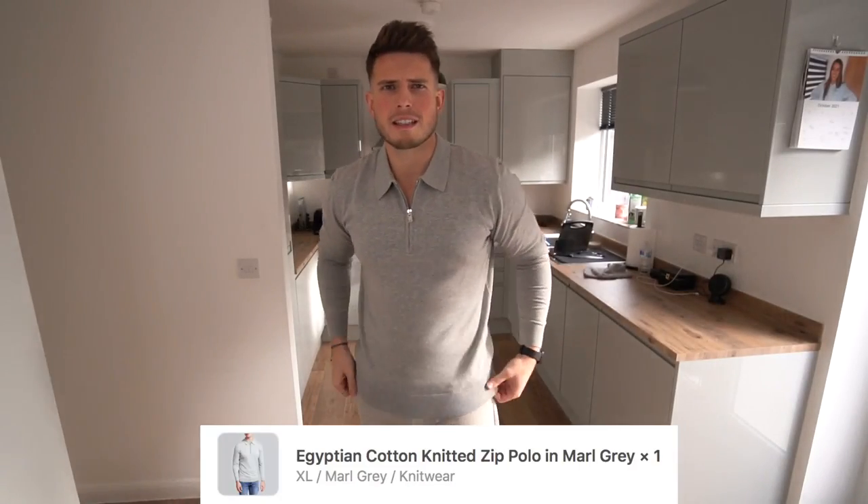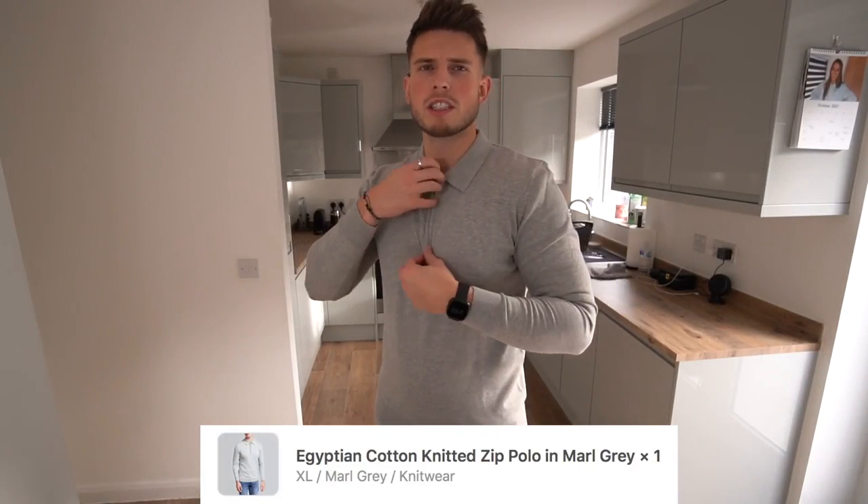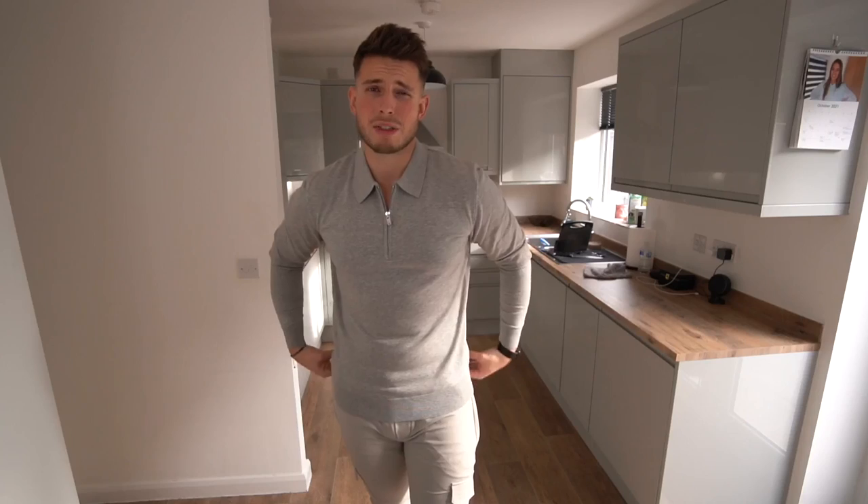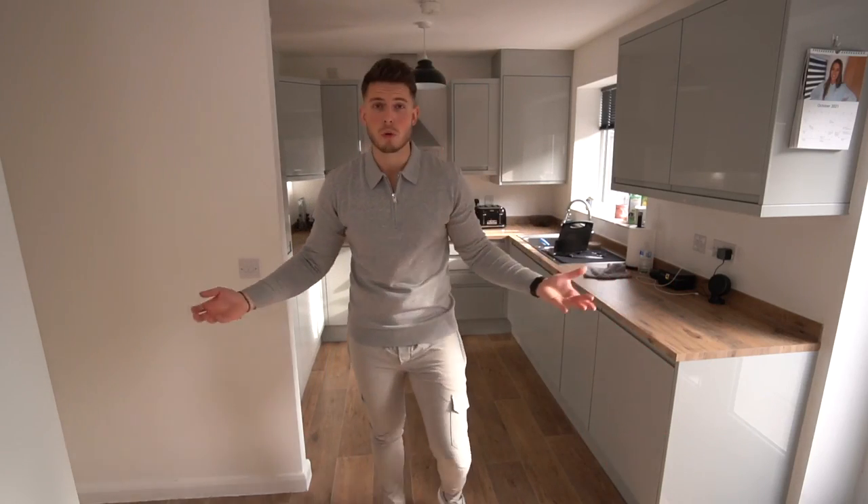Last item guys is this quarter zip polo long-sleeve polo shirt in a size extra large. The quality is really nice — I think it's Egyptian cotton. The only concern is it's quite short — when you lift up it's not too bad, but I know washing can shrink it a little, which has me worried. But I do really like the fit and the feel. It looks really nice and smart for autumn/winter — something a bit smarter to wear out.